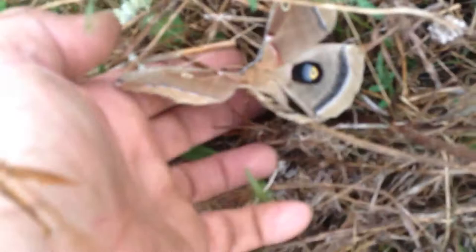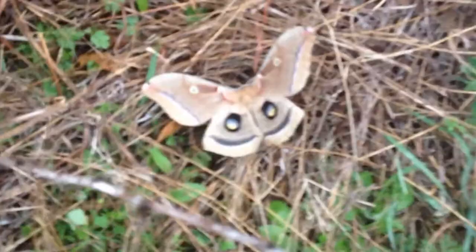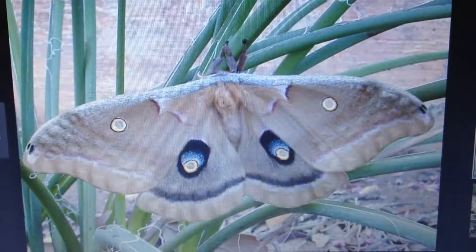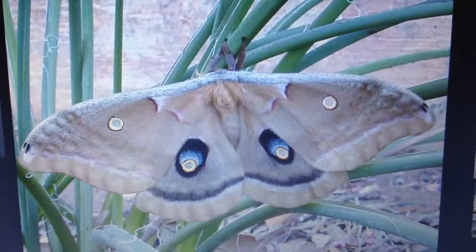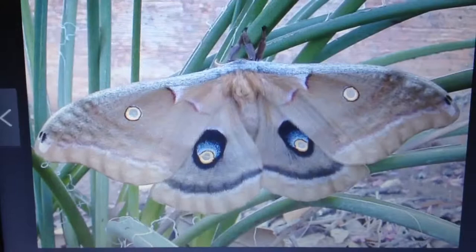Look at that big moth. I believe what we found was a polyphemus moth. It's a very large moth with feather-like antennae, and you can see those eye spots on its wings.